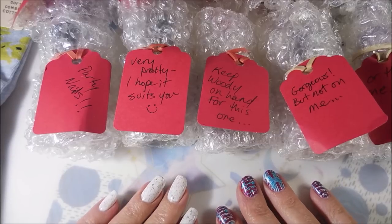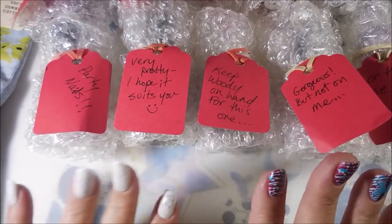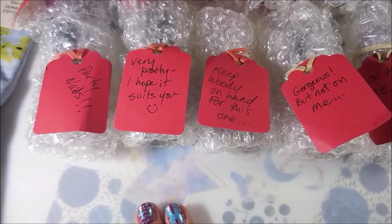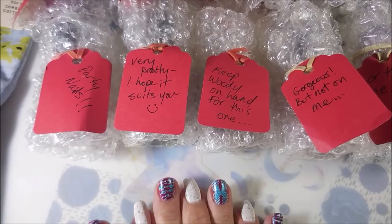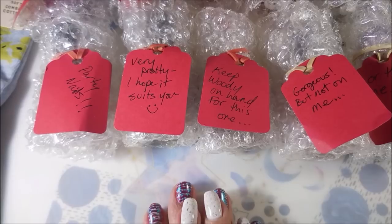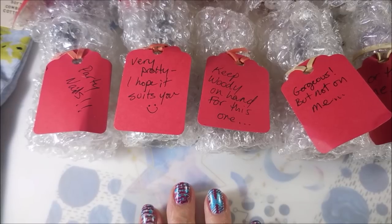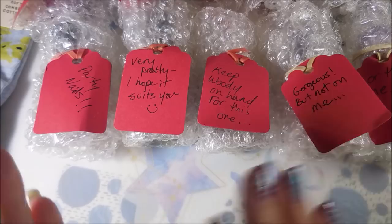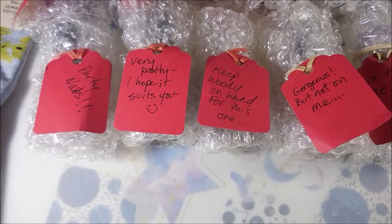Hello my friend and welcome to my channel. Today I have more nail mail. My friend Kim got in touch with me and asked me if I had a particular polish. I told her no I did not. She said it didn't look good on her and she wasn't digging it, so she wanted to know if I wanted it. And I said of course. Well, one turned into a whole bunch and a whole bunch of other goodies, so today I'm going to be sharing that with you.